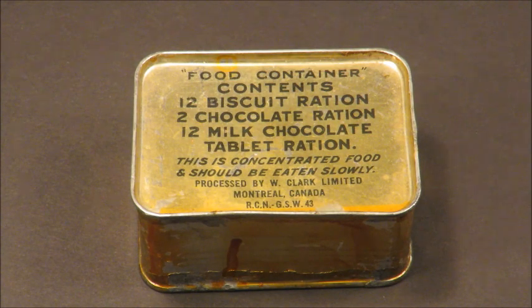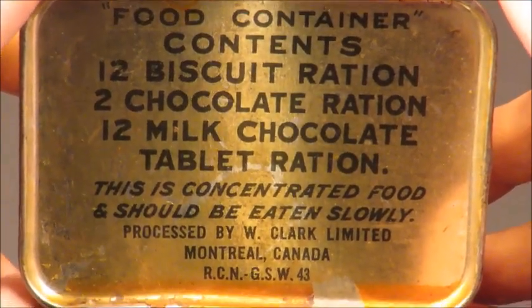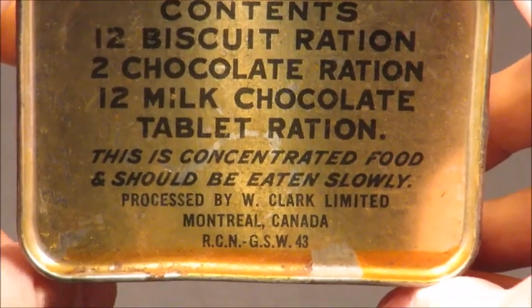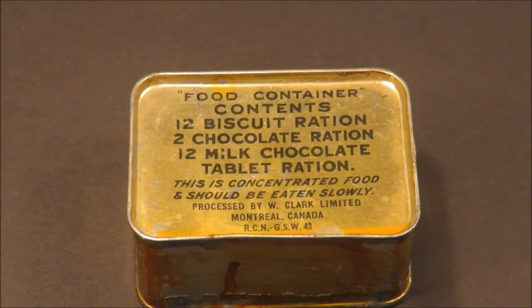We got ourselves a 1945 production World War II Canadian Survival Ration titled 'Food Container.' Contents: 12 biscuit rations, 2 chocolate rations, 12 milk chocolate tablet rations. This is a concentrated food and should be eaten slowly. What I've read is these Canadian soldiers, when they came home, didn't recall much about their regular rations, but almost all of them remembered this thing and they hated it. It was notorious back then for being terrible. And 71 years later, we're going to be opening this thing up and trying some of this stuff out and seeing if it lives up to its name.